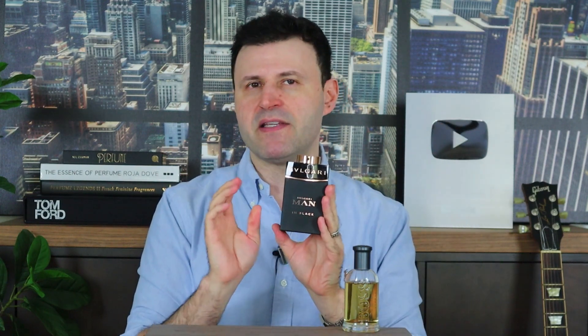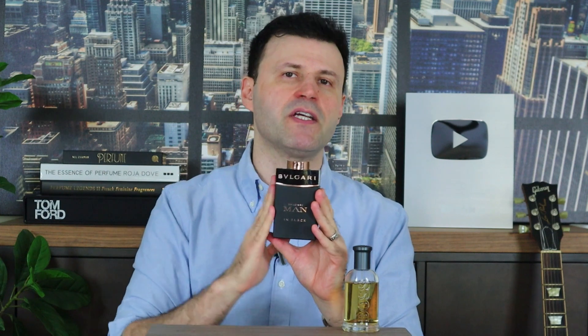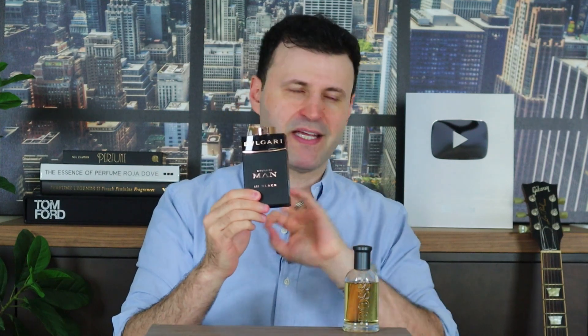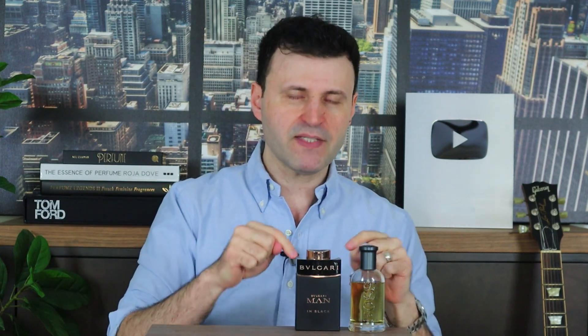For fall and winter it is reminiscent of Spicebomb from Viktor & Rolf, but I like this one better because it's boozy — Spicebomb is not boozy at all. The whiskey gives the extra oomph and edge that I love: tobacco, boozy, and spices. This 2015 flanker is amazing and you should not dismiss it. If you like flankers that are better than the original, definitely check this one out.